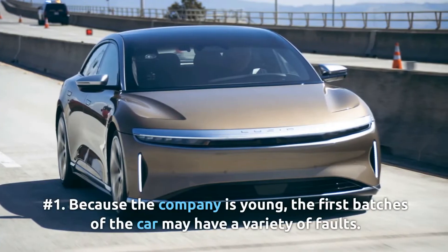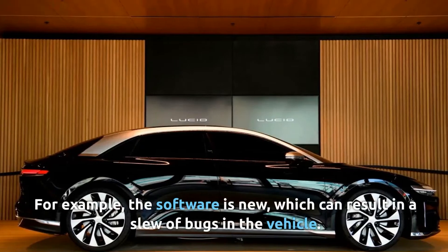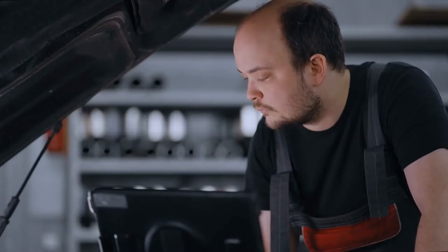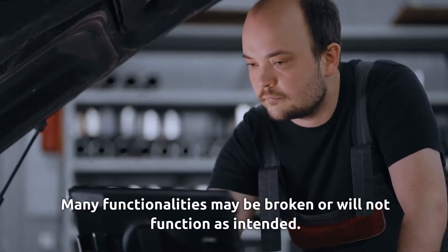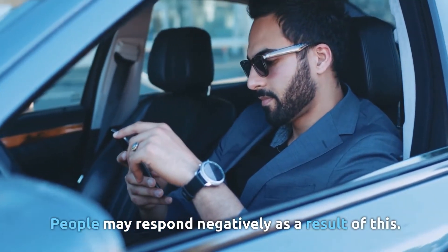Cons of the Lucid Air. Number one: because the company is young, the first batches of the car may have a variety of faults. For example, the software is new, which can result in a slew of bugs. Many functionalities may be broken or will not function as intended, and people may respond negatively as a result.